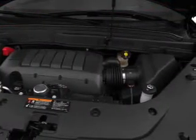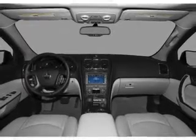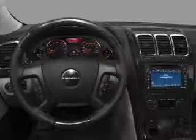Heated seats are a desirable comfort feature. He's always hot and she's always cold — solve this problem while driving with dual temperature controls. Call today to schedule a test drive.